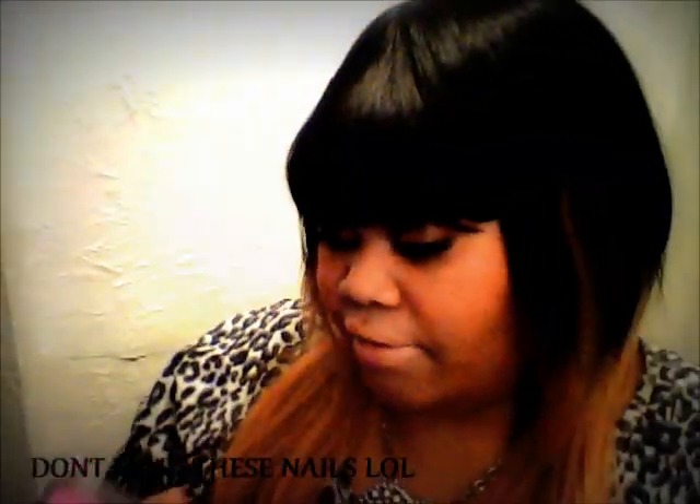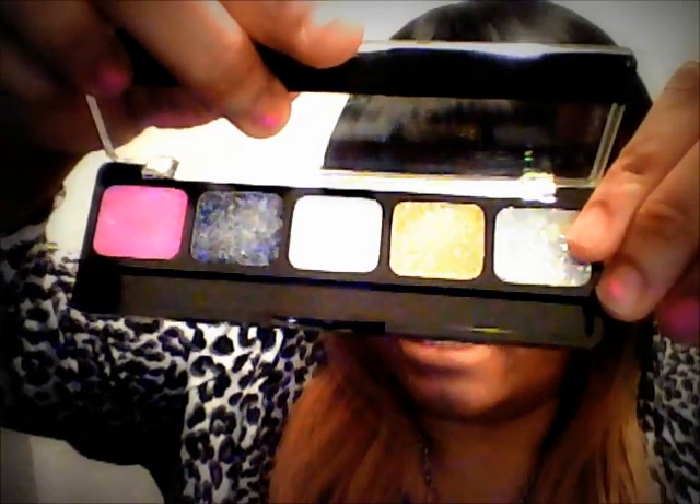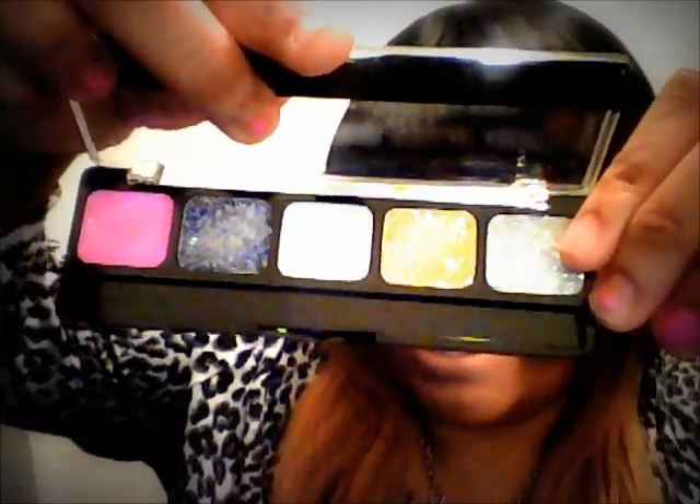I finally picked up the NYX jumbo eye pencil in Milk — everybody's got that. I also picked up two glitter cream palettes: Sweet Chocolate Brown, and one called Paradise. The pink caught my eye since pink is my favorite color. It has pink, black, clear/white, gold, and silver — it says it's for eyes, lips, and body, but I'll probably just use it on my eyes on top of some eyeshadow.